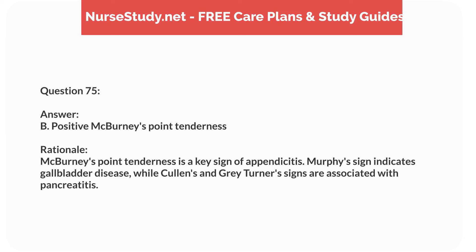Question sixty-four. A 4-year-old child is admitted with suspected intussusception. What is the characteristic sign the nurse should look for? Answer: A. Currant jelly stools. Rationale: Currant jelly stools, which contain blood and mucus, are characteristic of intussusception. Ribbon-like stools suggest Hirschsprung disease, and steatorrhea indicates malabsorption.